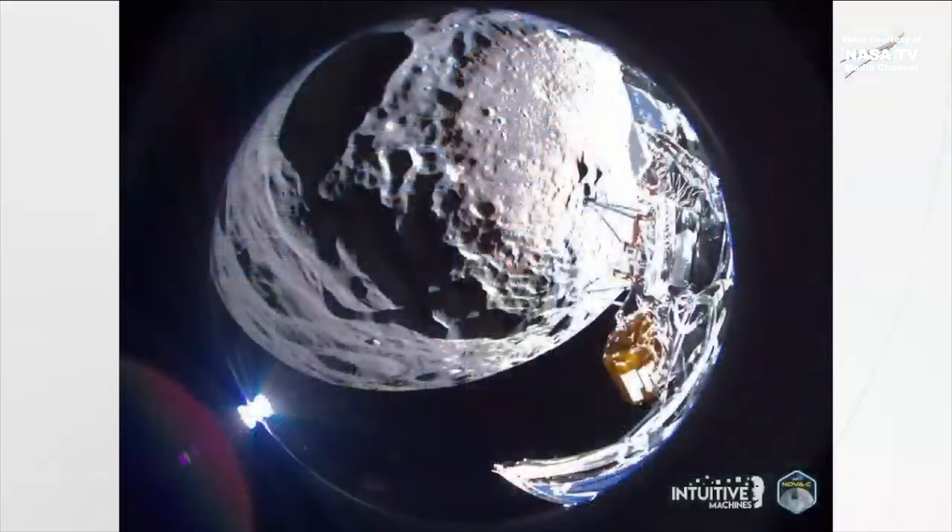This is a photo that I thought you'd find interesting that we'll release to the public here. Here we're flying about 10 kilometers over the surface of Schomburger crater near the south pole region of the moon. We're still about 200 kilometers uprange from where our intended landing site is.